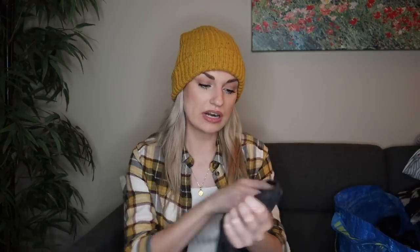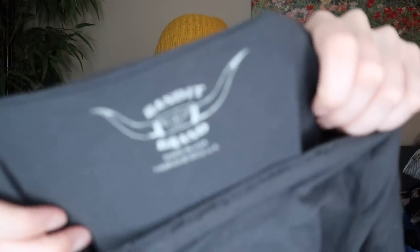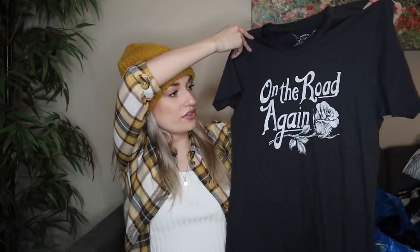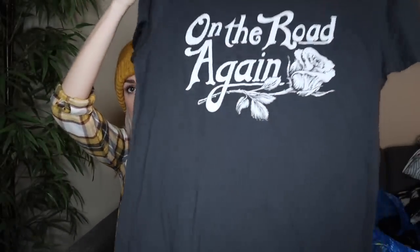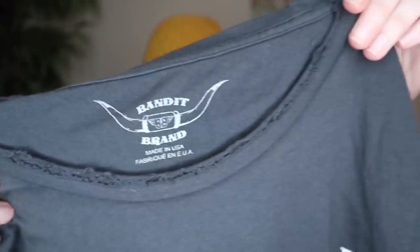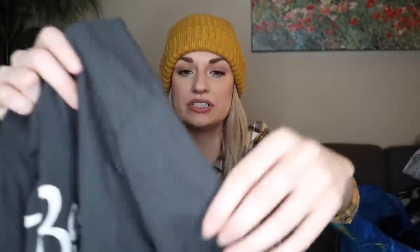Next, just a little graphic t-shirt here. I hadn't heard of this brand — Bandit Brand — but I wanted to pick this up. It's made in USA. I like the graphic; it says 'on the road again' with a really cool rose. It's a very soft, high-quality feeling material — I think it's just cotton — and it does have distressed edges. Some fun little extra details in there. It also looked brand new, and it's a size extra large.